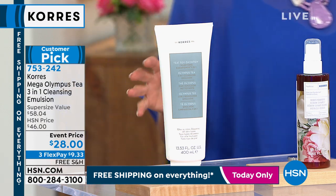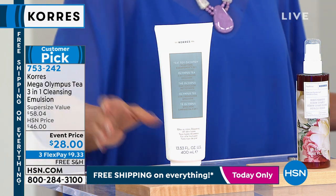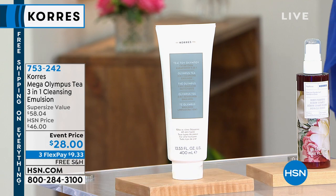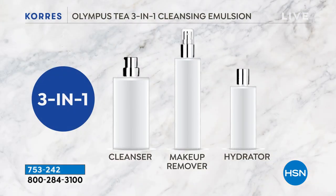Not water, not a washcloth. With just using a tissue, it is going to do everything — from dissolve all the grime off during the day to cleansing. It's your cleanser. It removes makeup, it tones, and it hydrates. So it's going to do all of that with just a tissue.